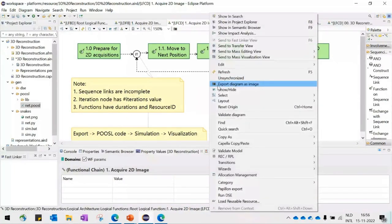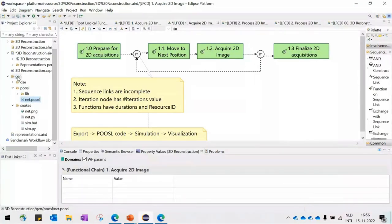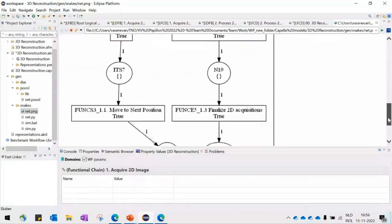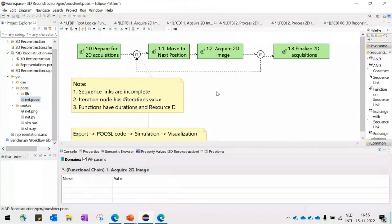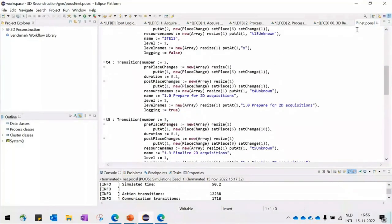Let us simulate this functional chain. As a first step we export it using the context menu. After exporting the chain, we obtain a folder with information built according to the functional chain specification. For instance, we can look at the model we'd like to simulate — this is a Petri net formalism that describes in a strict way how this function takes form and how it should be simulated. The simulation code in Puzzle is also generated and visible in the editor — though normally the user doesn't need to look into such details.